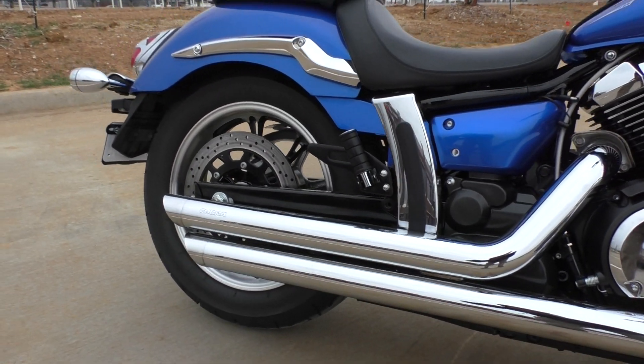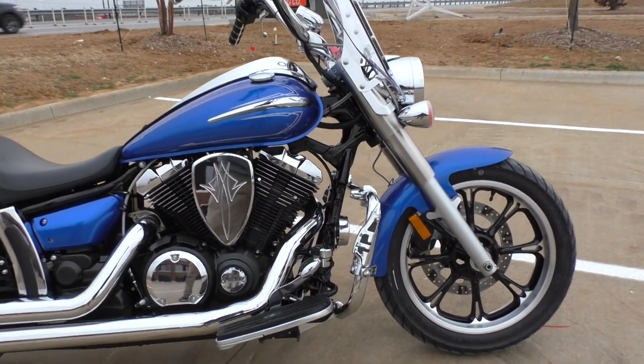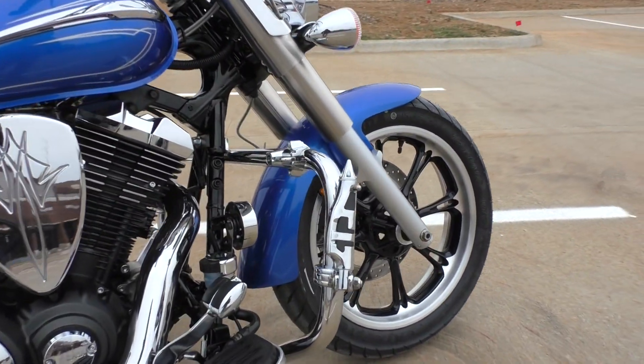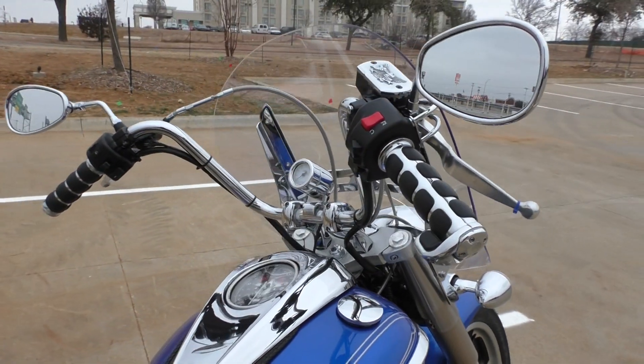It's got some upgraded full-length Cobra pipes with a chrome finish. We also got the added-on engine guard with some highway pegs installed, and it's got some taller handlebars.